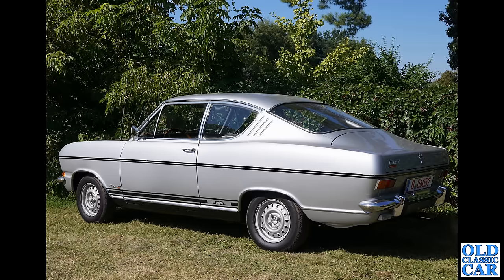Here's a bit of an oddball one — this is the Opel Rallye Kadett Coupe. These have twin carburettors and a bit of tuning — the earlier cars were only about 1.1 litre engines, and a little bit later that was enlarged to 1.9 litres. That's a nice looking car.